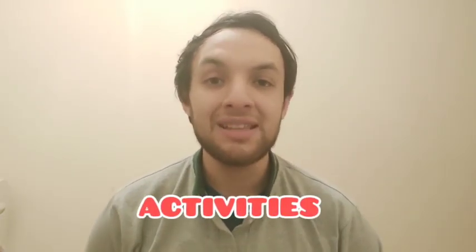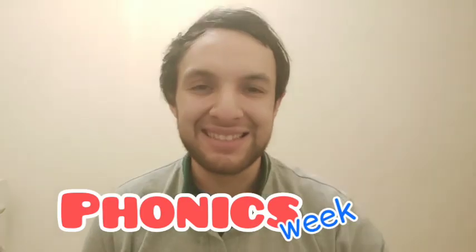Okay, now in the platform you will find activities about this. I hope you have enjoyed this class and see you on Friday — the last class of this phonics week. Goodbye.